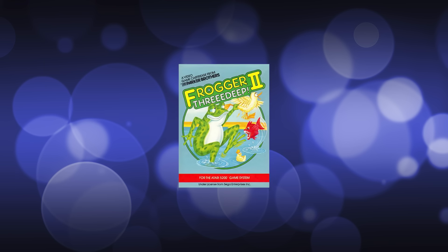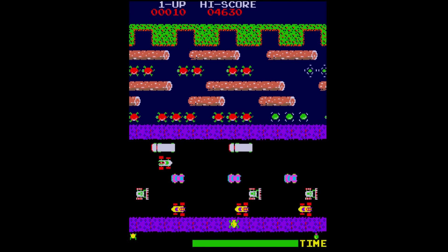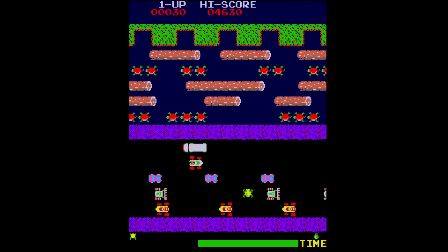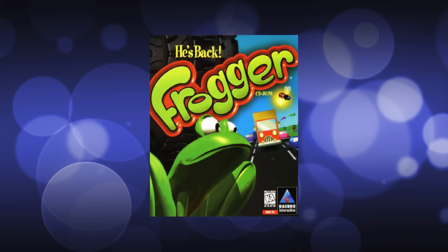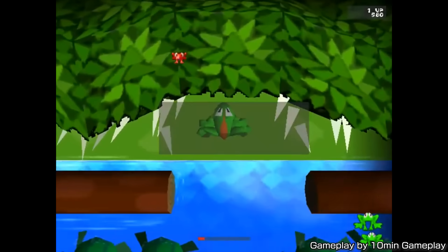After a well-received home console sequel in 1984 called Frogger 2 3D, the Frogger series lay dormant for over a decade until 1997, when a third game simply called Frogger again was released for the PS1 and PC. It had the words "he's back" ominously written on the cover, and for that reason fans generally call it Frogger He's Back to differentiate it from the original.